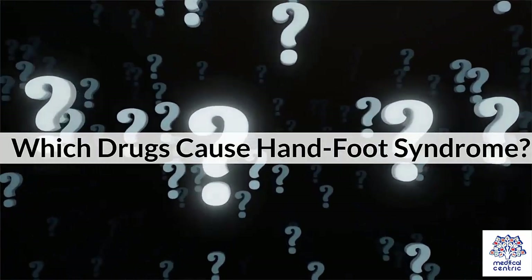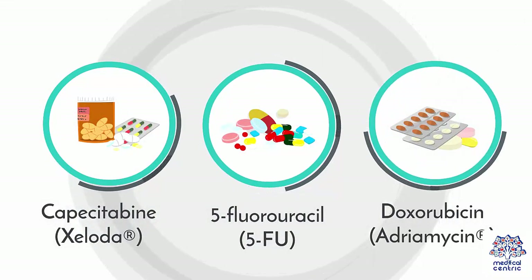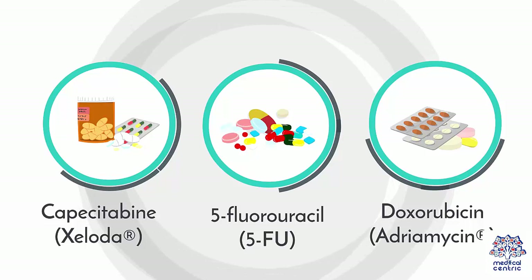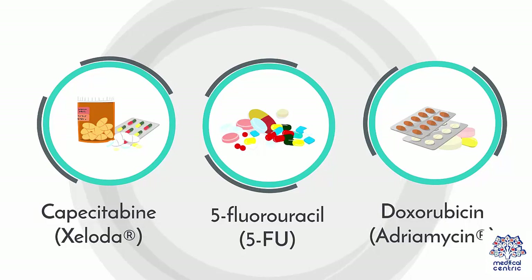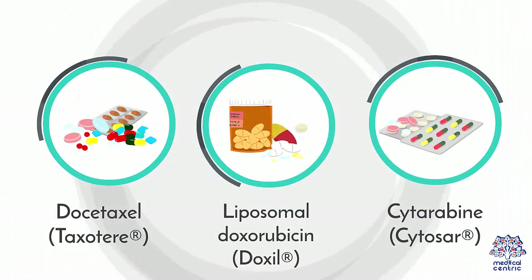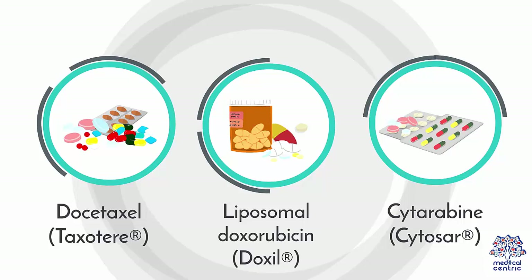Which drugs cause Hand-Foot Syndrome? Several chemotherapy drugs can be responsible for Hand-Foot Syndrome, including: 1. Capecitabine, or Xeloda; 2. 5-Fluorouracil, or 5-FU; 3. Doxorubicin, or Adriamycin; 4. Docetaxel, or Taxotere; 5. Liposomal doxorubicin, or Doxil; 6. Cytarabine, or Cytosar.